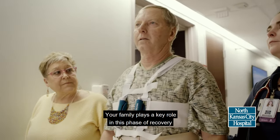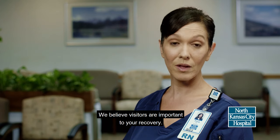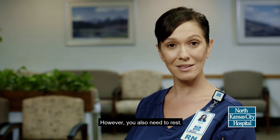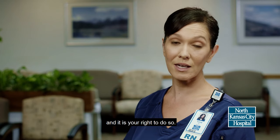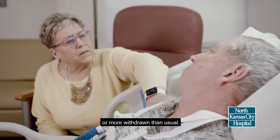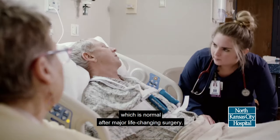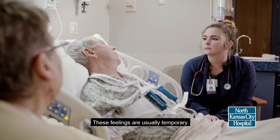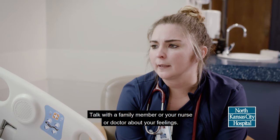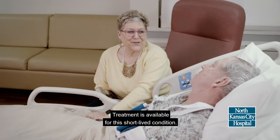Your family plays a key role in this phase of recovery because they will be involved with decisions about your care. We believe visitors are important to your recovery. However, you also need to rest. You may want to restrict visitors at certain times, and it is your right to do so. After your surgery, you may feel sadder, more tearful, or more withdrawn than usual. These are symptoms of depression, which is normal after major life-changing surgery. These feelings are usually temporary. Talk with a family member or your nurse or doctor about your feelings. Treatment is available for this short-lived condition.